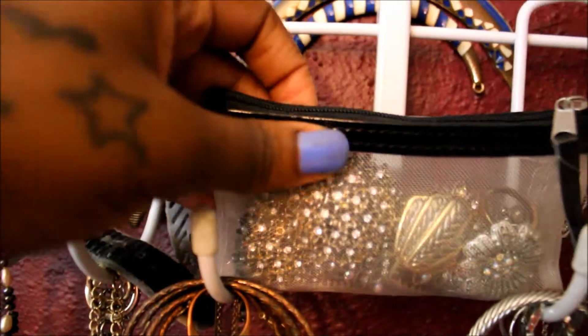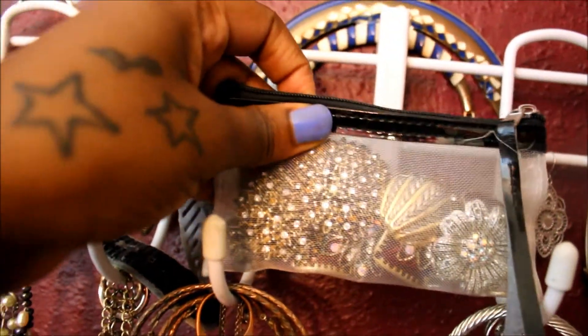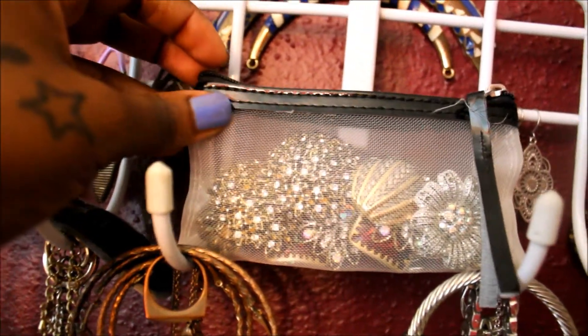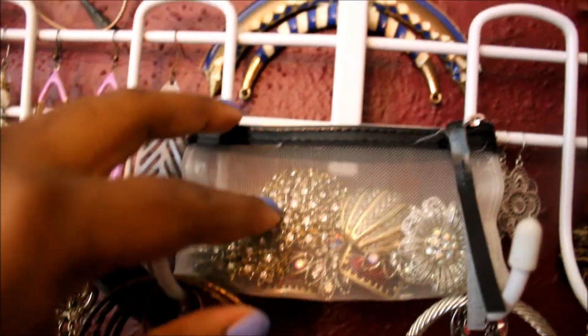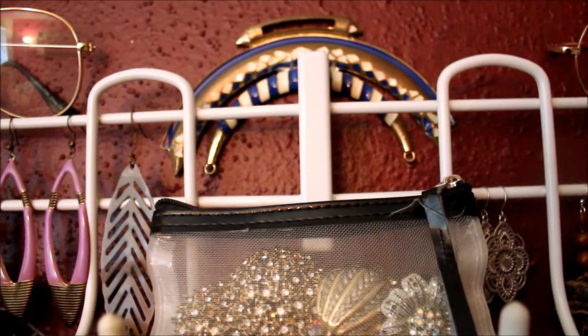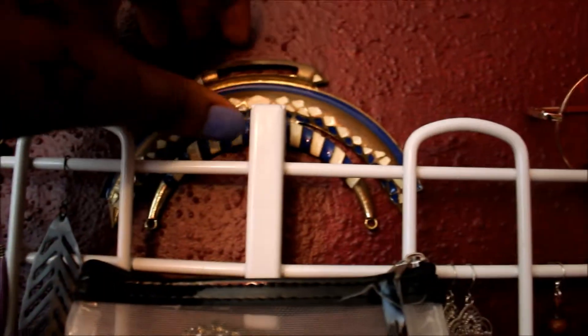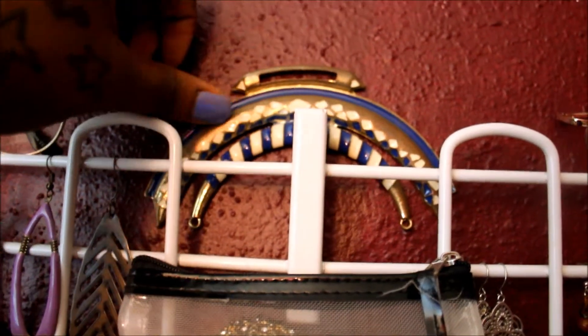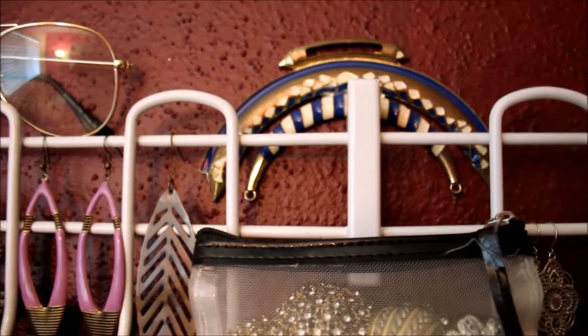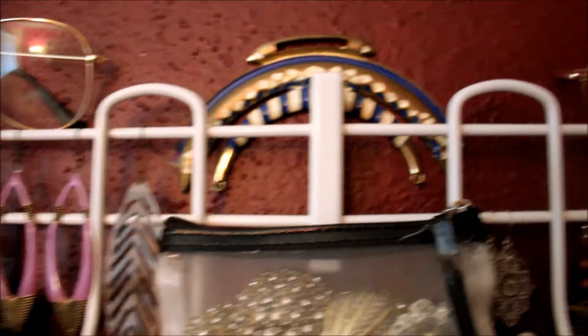Here are some more chunkier earrings that I have. I don't really want to get them messed up, so I have them in this bag here. And then that's like a piece of a necklace that broke — I think it's so pretty that I don't want to throw it away, so I'm just going to keep it until I find like a chain to link it back together.